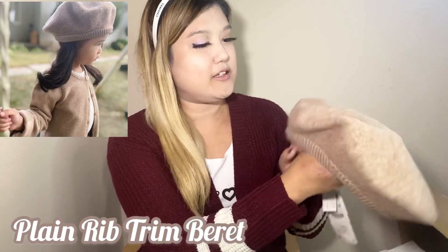I also got Cara this super cute beret, which is perfect for fall and wintertime. It's also made out of wool, which is super comfy and soft.